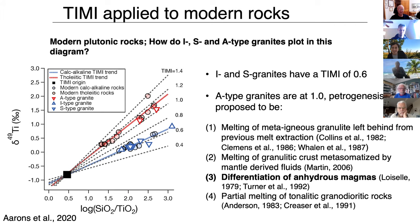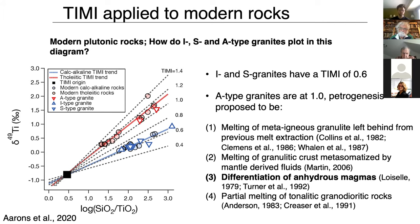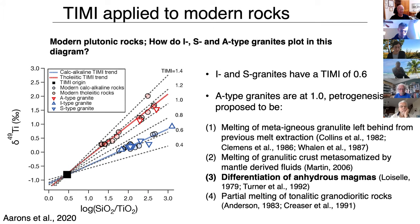I'll have to check on the specific classification of those A-type granites and get back to you. A2 types probably form in convergent margin settings, while A1 types are within-plate settings — so they're quite different from each other. I think there's still a lot of work that needs to be done in terms of characterizing rocks formed in modern settings. What's been done so far is really just a sampling, and digging into more samples and trying to disentangle the controls on titanium isotope fractionation would be really interesting.